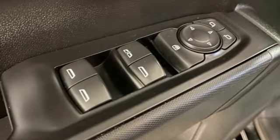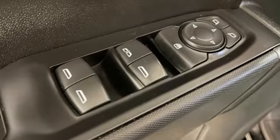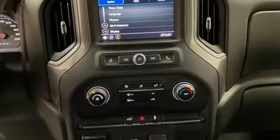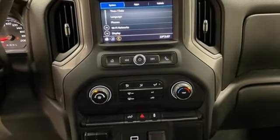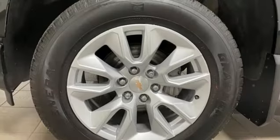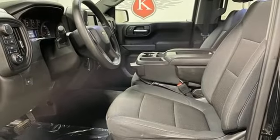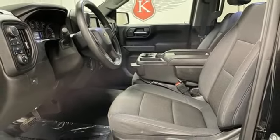Automatic transmission, four-wheel drive, driver selectable mode, aluminum wheels, streaming audio, wireless phone connectivity, manual tilting steering column, front tow hooks, electronic shift on the fly, and V6 engine. Performance, value, durability — Chevy.